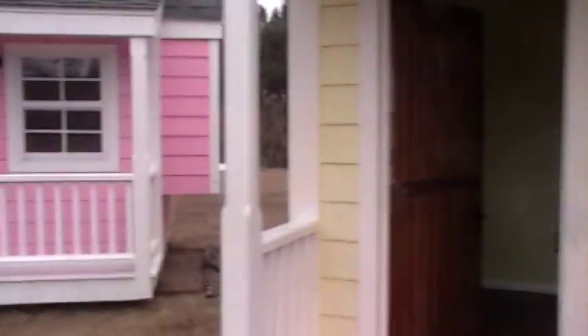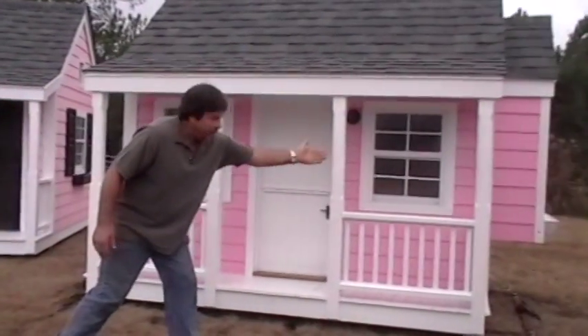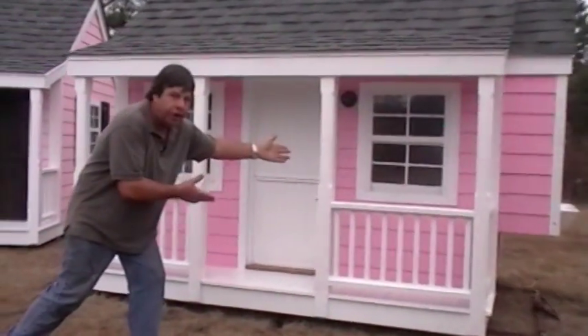Look at this one. Totally different, but yet just as good. 30-year shingles. It actually has a bay window, this model. I don't know if you can see it. Wish you could.